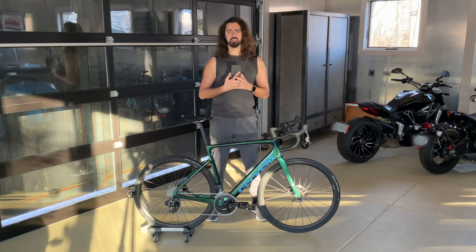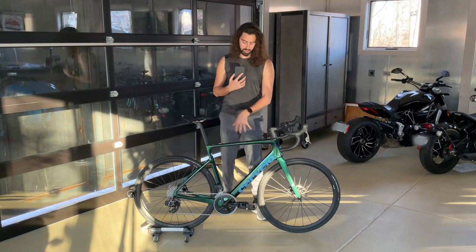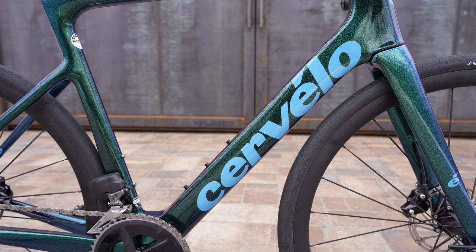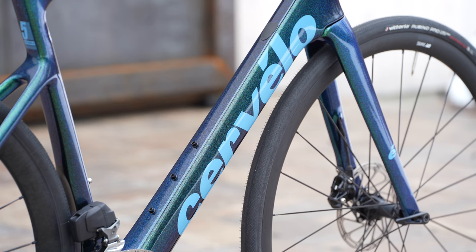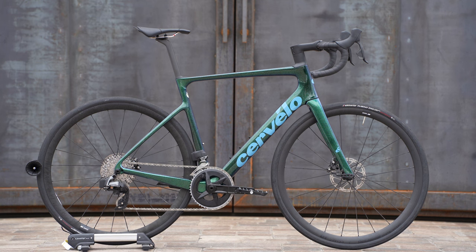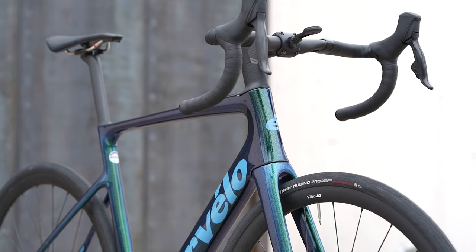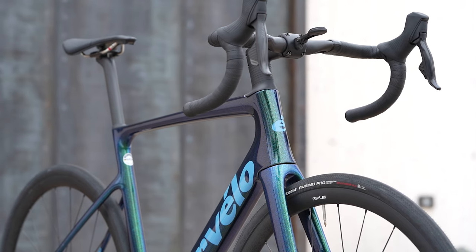Moving into the specs and features now. The frame is fully carbon fiber and fairly compliant, offered in three different paint schemes. This one is what Cervelo calls their Oasis color. At first I kind of thought this color looked a bit silly, but it has really grown on me and I think it's absolutely beautiful. I love taking this bike around and having people look at it and say wow, that's a really cool bike — because when you're spending this kind of money on a bike, you definitely want it to look sexy. The color sort of changes depending on the time of day and angle you're looking at it — sometimes it looks more blue, other times more green — but either way it's got this sparkly, shiny, glittery sort of color, which I've really come to love.